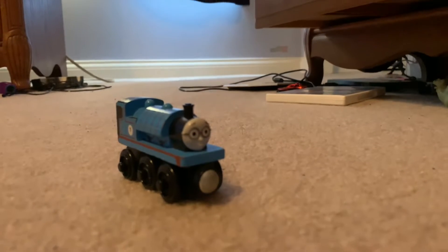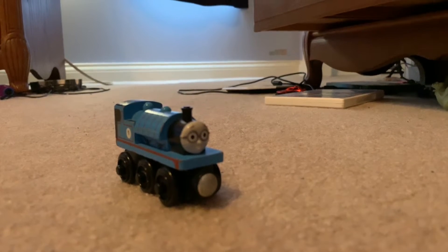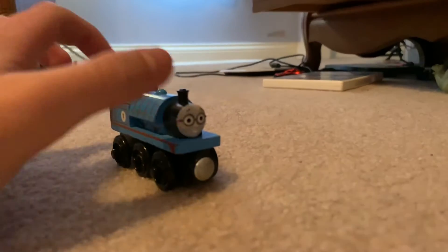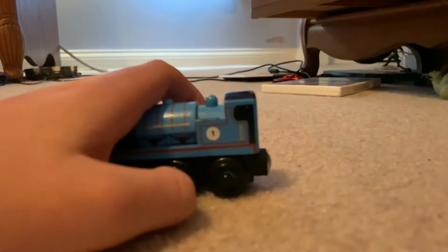Hello everyone, my name is RussiaCraft. Today I would like to show you my Thomas Wind Railway custom engine, Russki. Number one, of course.